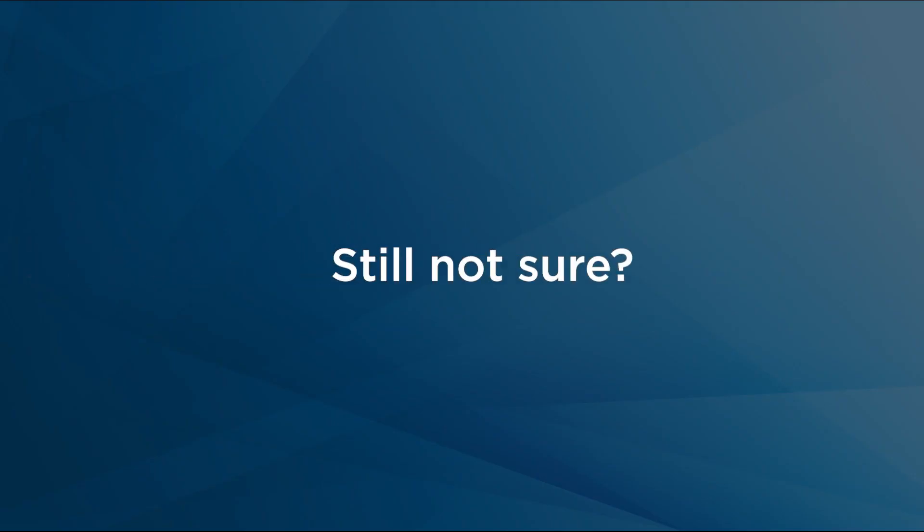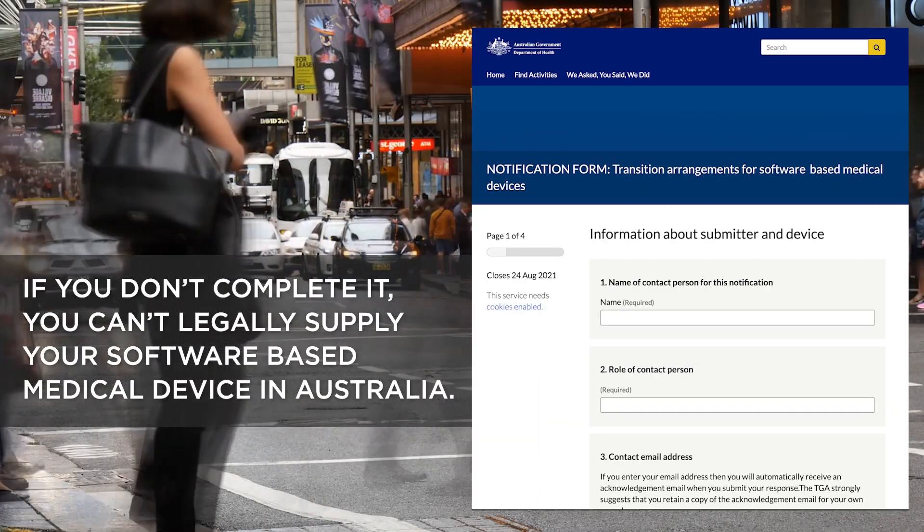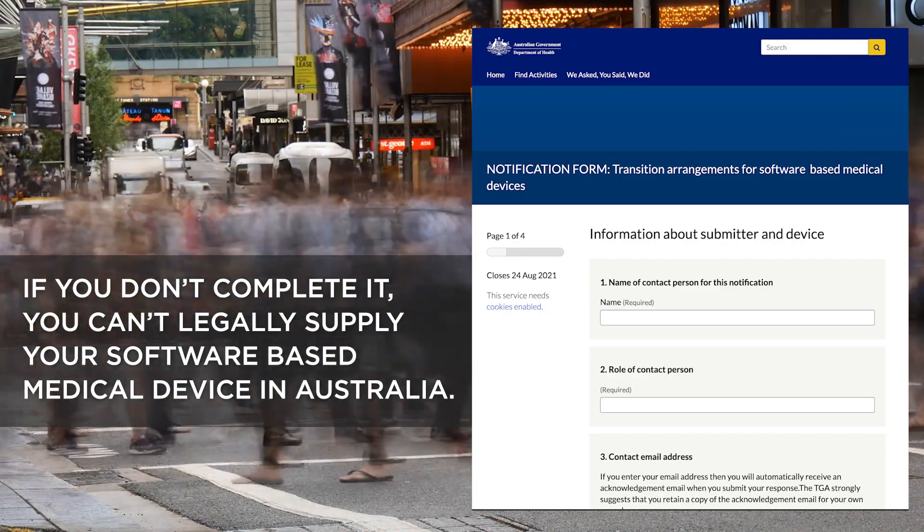For example, an app that diagnoses a serious disease. If you're still not sure if your device has been reclassified, complete the form anyway, just to be safe. If you don't complete it, you can't legally supply your software-based medical device in Australia.